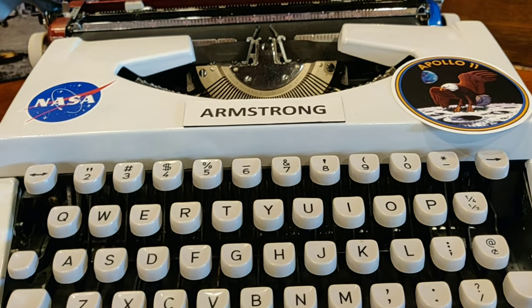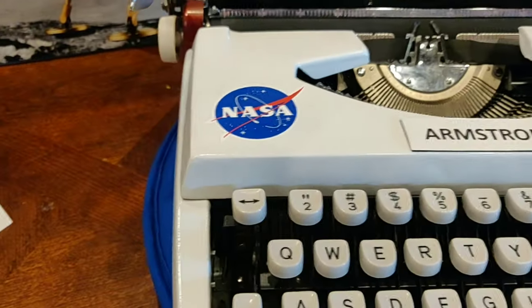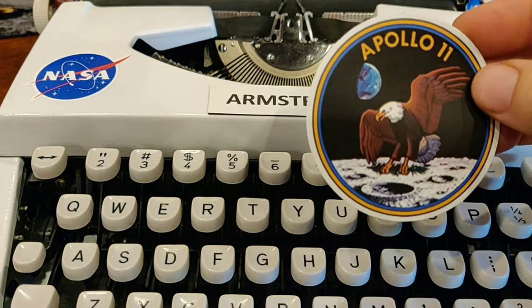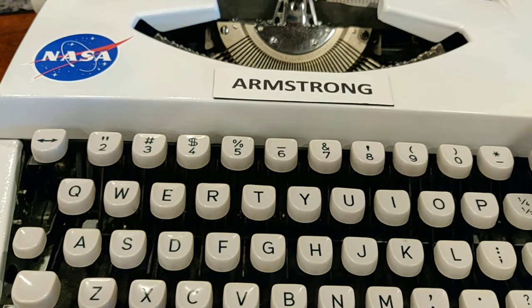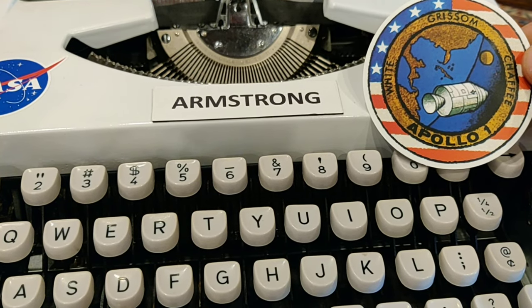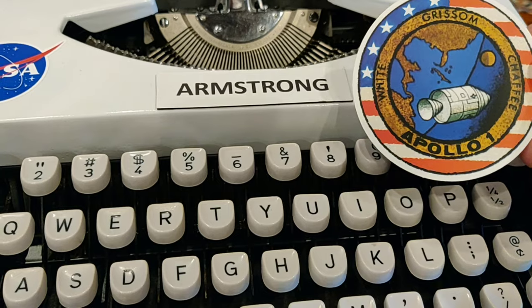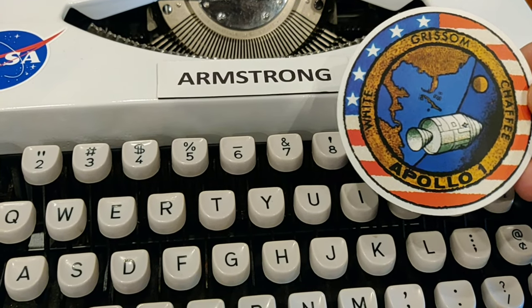One bit of unfinished business with this customization project is we haven't put a mission patch on the typewriter yet, and I'm of two minds on this. I've permanently affixed a NASA badge, but if I put a mission badge it really commits it exclusively to the Apollo 11 mission. That is perhaps the most famous of all the Apollos — Neil Armstrong being the first man on the moon is something that can't be done again. There's also Apollo 1, the disastrous mission that never got off the ground due to a terrible fire which took the lives of astronauts Grissom, Chaffee, and White in a pure oxygen fire during a test — before the Challenger disaster, the worst disaster in the history of the space program. That fire did lead to major improvements including a massive redo of the space suits to make them more fire-retardant.